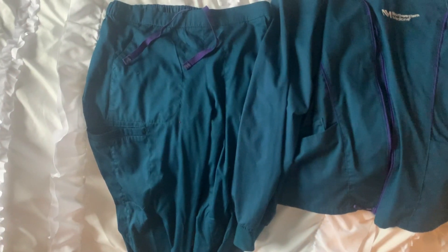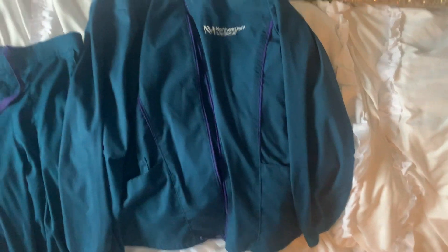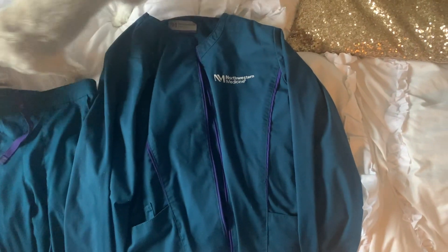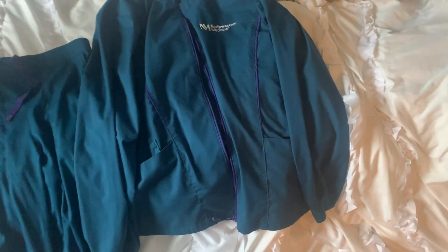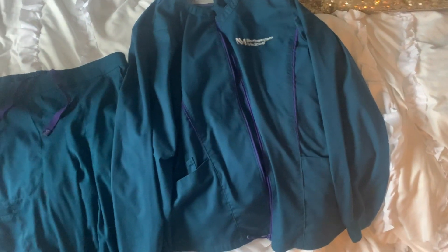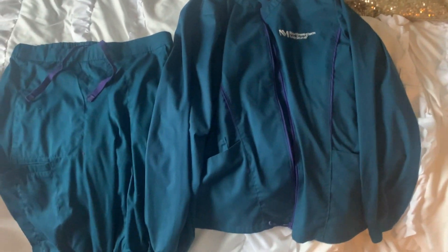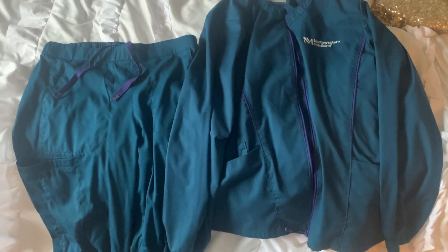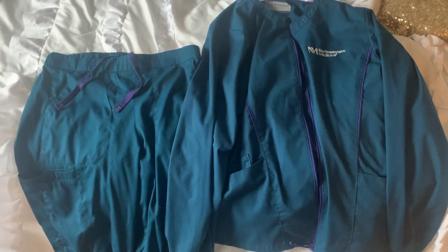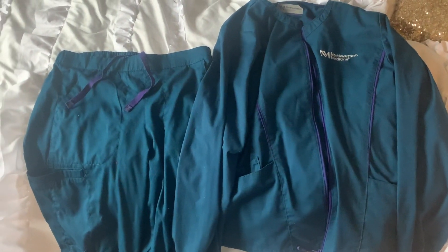I'm sure you're all wondering what I wear to work every day — they are cargo scrub pants, which I think are super comfortable and nice, and then I have this cute little jacket. I like it because I don't really have to think about what I wear to work. It's cool having a uniform because you don't have to think too much about what you're going to wear each day. But then again, you don't really have too much room for creativity either — but it just makes life so much easier.